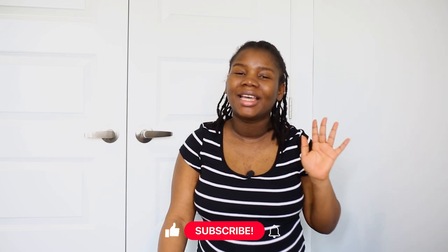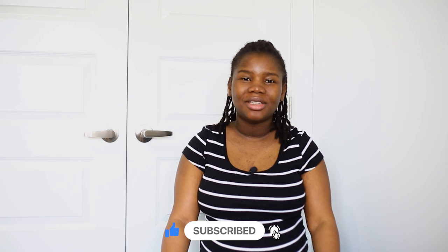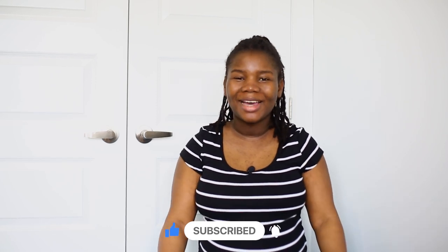Hi guys, welcome back to my channel. My name is Faye Mack. I post videos about my life in Canada as a new immigrant and how to get here. If this is your first time here, welcome. If you're a returning subscriber, thank you for always coming back.